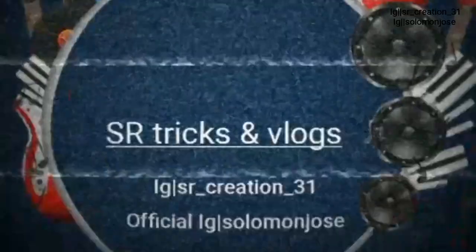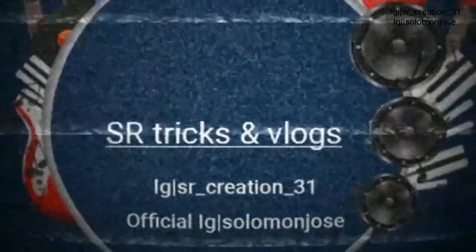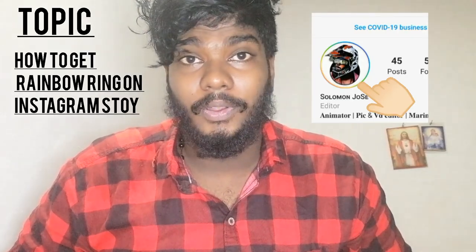Hi guys, I'm going to talk to you about SR Tricks and Vlogs on YouTube channel. How to get a rainbow ring on Instagram stories — that's our topic.